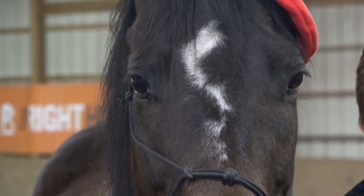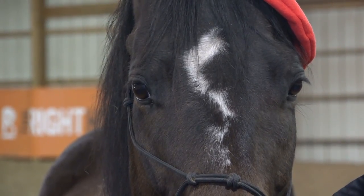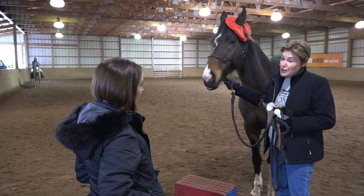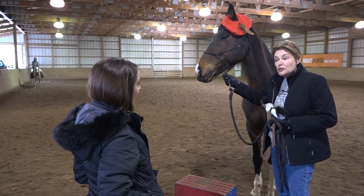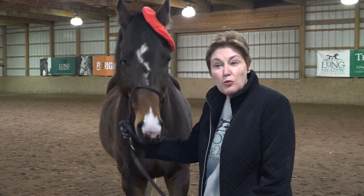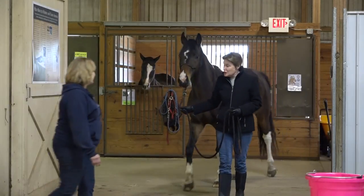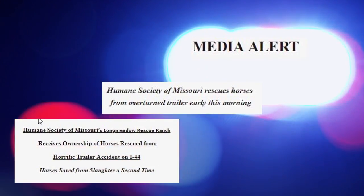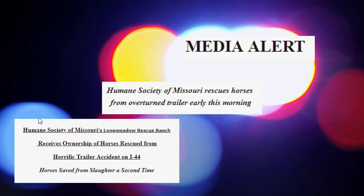Twister has a lightning bolt on his forehead, as if to say life can change in a flash. President of the Humane Society of Missouri and Longmeadow Rescue Ranch, Kathy Warnick, tells the story of how Twister almost never took his first breath. Twister was in his mother's womb when a horrible accident occurred in 2006. A tractor trailer carrying dozens of horses overturned in the median on Interstate 44. Some horses died, but it could have been worse. Warnick says that tractor trailer was headed to a slaughterhouse.